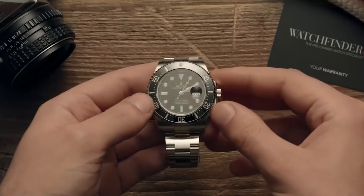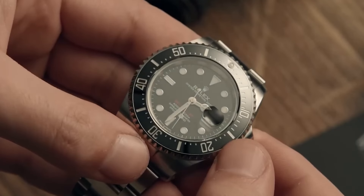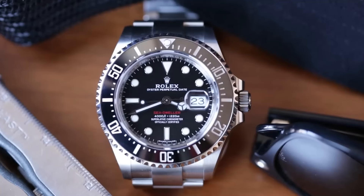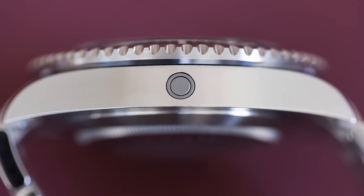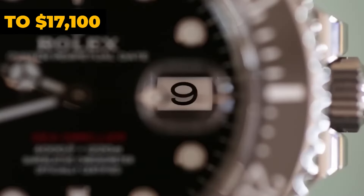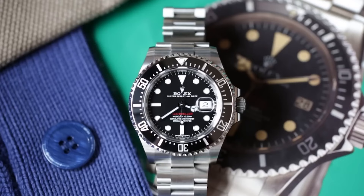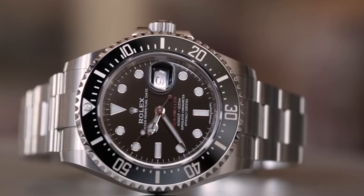Rolex Sea-Dweller. Moving into the Sea-Dweller lineup, let's not overlook the standout Sea-Dweller 43 with its eye-catching red lettering. This piece has really won over the watch community, offering a beefier presence on the wrist compared to the classic Submariner. With its case both wider and deeper, it's not just folks with larger wrists who are drawn to it — it's got broad appeal across the collector spectrum. Back in January, you were looking at anywhere from $16,400 to $17,100 for it, which was a bit more affordable than the going rate at the time, hovering between $15,200 and $15,800. Landing a Sea-Dweller 43 for around $14,100 today still feels like snagging a treasure.